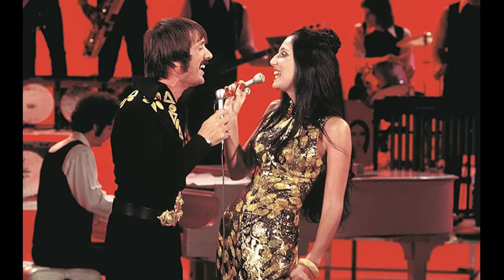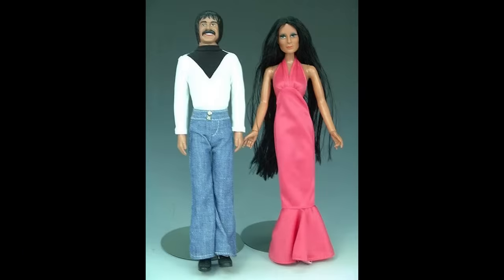Sonny and Cher dolls capitalized on the success of the Sonny and Cher Comedy Hour. They were released in 1976 by the company Mego. The dolls were 12 inches high and allowed kids to imagine their own comedy show for hours.